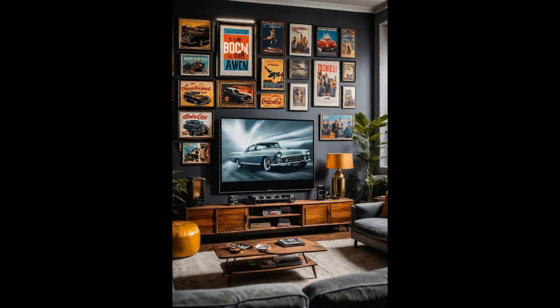Transform your living room into a nostalgic movie paradise with a vintage cinema experience. A sleek projector screen pulls down to reveal the night's feature film, offering a captivating visual that rivals any movie theater. Soft, ambient lighting and plush seating set the stage for an unforgettable viewing experience. Add character to your walls with classic movie posters, each telling a story of cinematic history. From the golden age of Hollywood to cult classics, these posters serve as both art and conversation starters. Mixing these timeless pieces into your modern living space creates a unique blend of old and new, inviting guests to step back in time while enjoying the comforts of today.